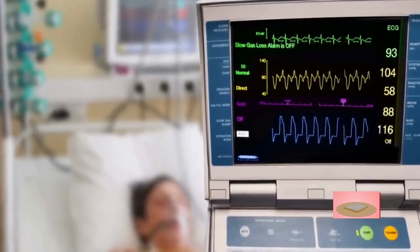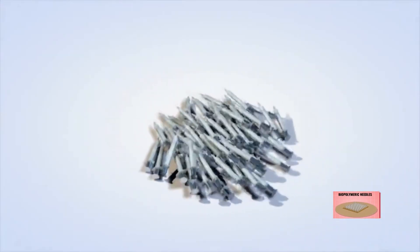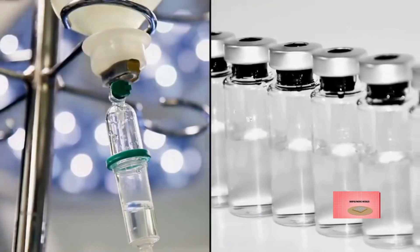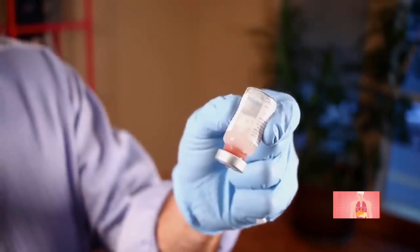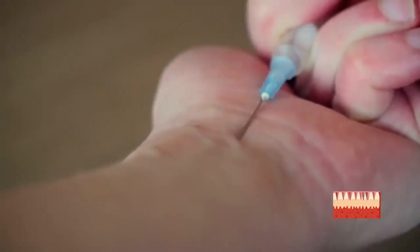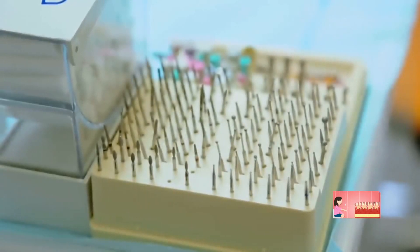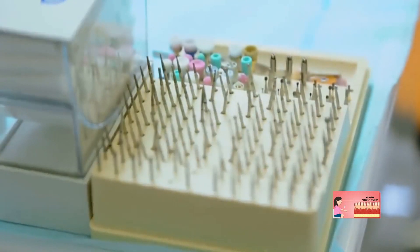In medical care, an injection is the fastest way to introduce medication — be it a drug, vaccine, or other therapeutic agents — into the body using a needle and syringe. Injections are amongst the most common healthcare procedures in the world.